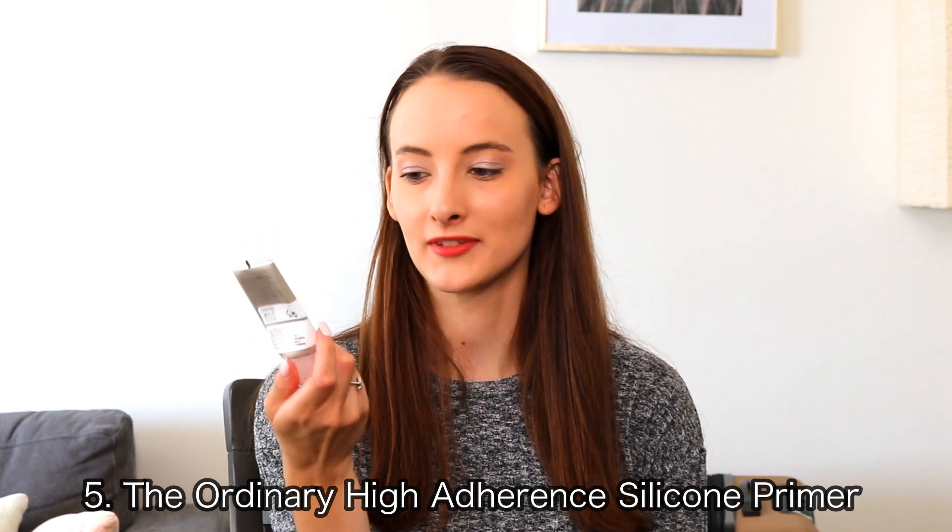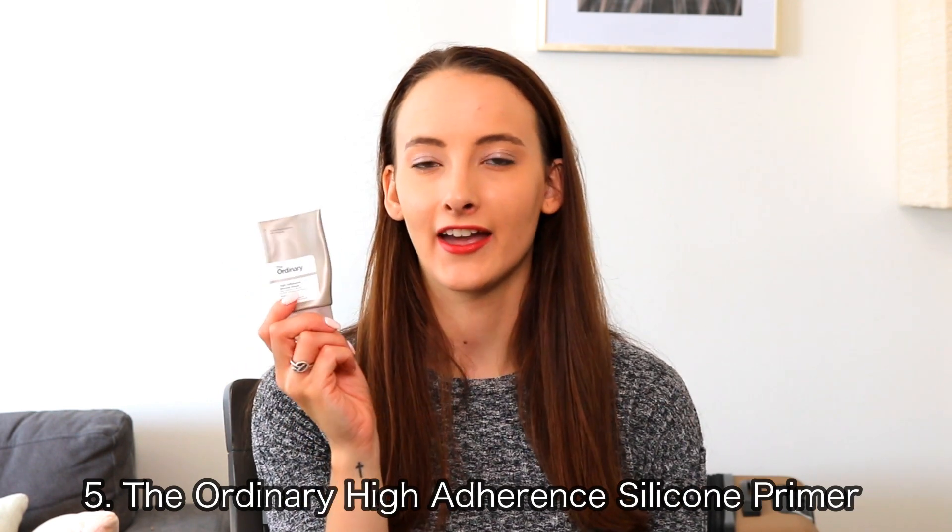The next product is The Ordinary High Adherence Silicone Primer, and this one is very moisturizing, which is part of the reason why I like it so much. I've tried some primers in the past that almost dry out my face a little bit. This one just makes your face feel really smooth and makes all your makeup go on nicely. I love all of The Ordinary products, so this is definitely a great primer.